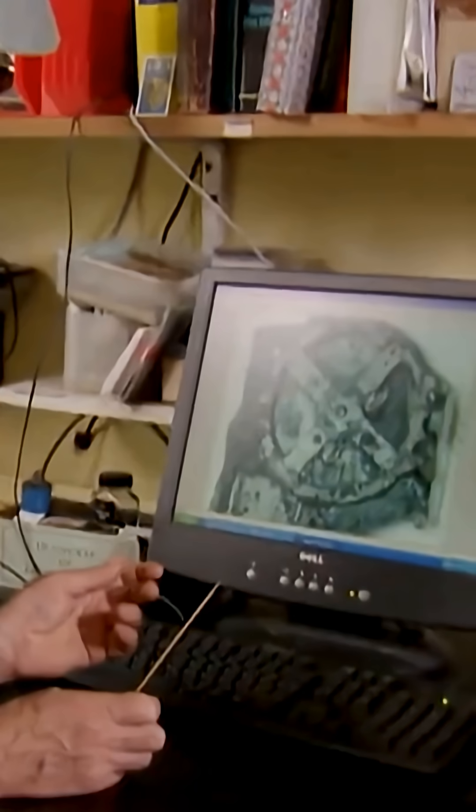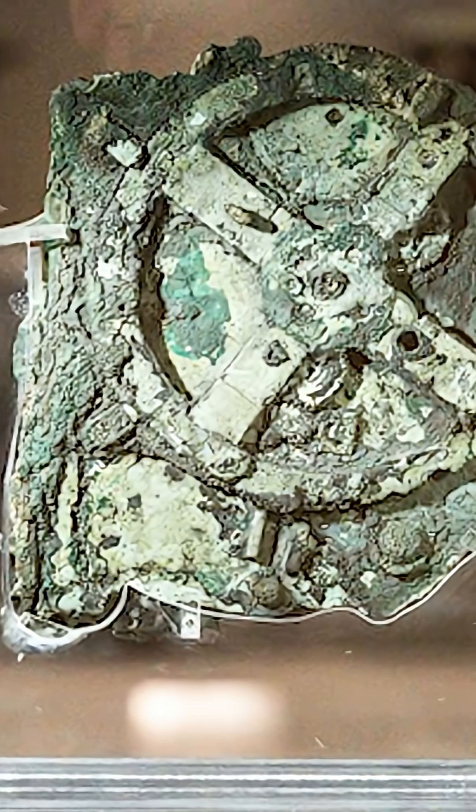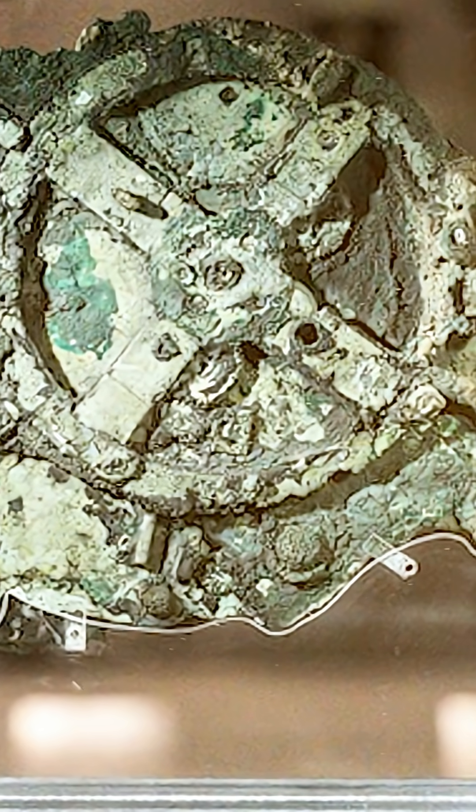A corroded lump pulled from the sea shouldn't change history, but the Antikythera mechanism might be the ancient machine that rewrites what possible means. It looks too advanced for its era — dozens of bronze gears packed tight where tiny errors should make it bind or wear out fast. But the design clearly aims at real sky predictions.